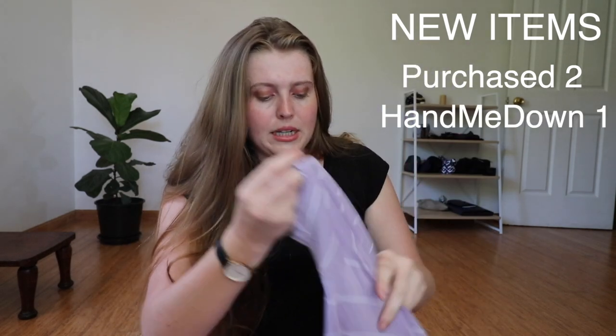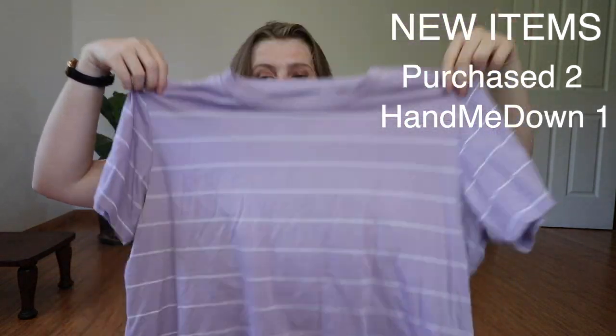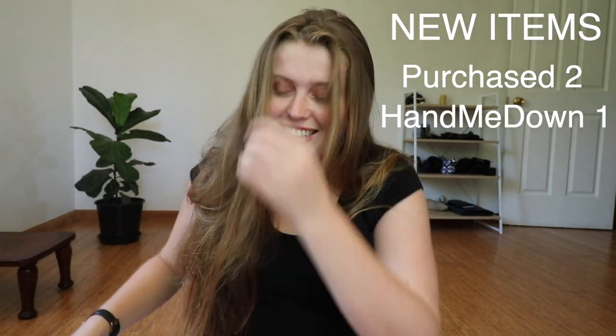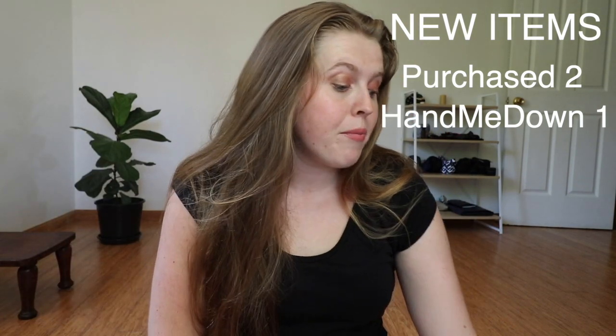I received one hand-me-down this month from a friend who was just getting rid of it. It's a cropped t-shirt which is really good for those far-and-few-between times when I exercise — like when I go running and things like that.